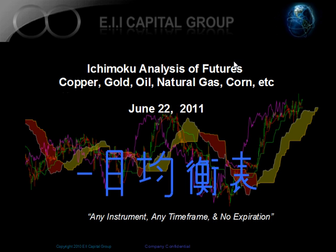Hello, this is Manesh Patel from the EII Capital Group. Today is June 22, 2011. This is our weekly Ichimoku analysis for the futures markets where we cover everything from commodities to natural gas, oil, corn, metals, and so forth.